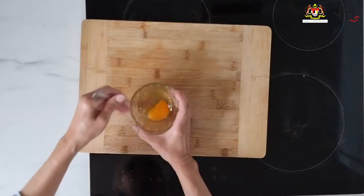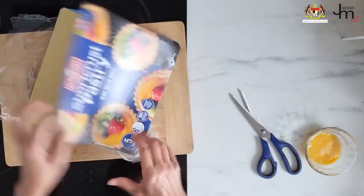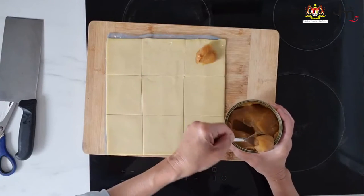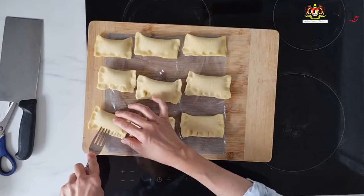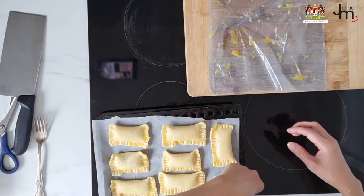Kaya pie. I'm using short crust pastry here but puff pastry would work just as well. Beat up an egg to use as egg wash, then cut the softened dough sheet into nine squares. Place some kaya in the middle of each, fold in half into rectangular or triangular shapes, pinch the edges with a fork and brush with egg wash, then bake in the oven according to the pastry packet instructions. A very quick and easy snack anyone can prepare at home.